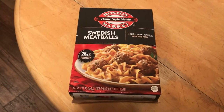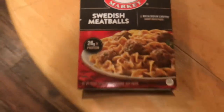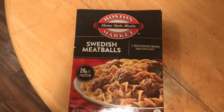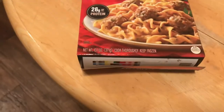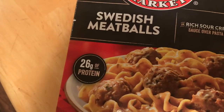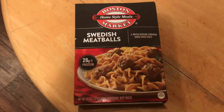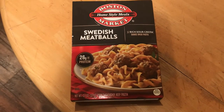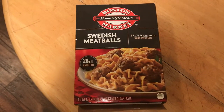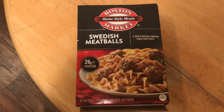One TV dinner I've always really loved is Boston Market homestyle meals — really flavorful. As you can see I have the box here, already open at the bottom. This one in particular is Swedish meatballs, and it contains 26 grams of protein, so you're really getting a bang for your buck. Boston Market never fails to surprise me with how delicious it is. One meal I particularly enjoy is the Salisbury steak with macaroni and cheese, which is my personal favorite.